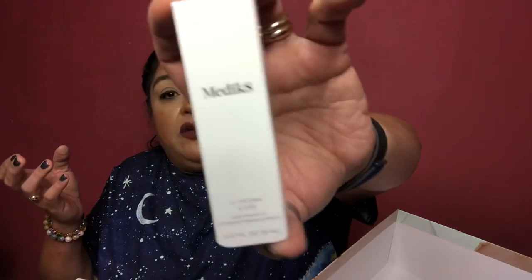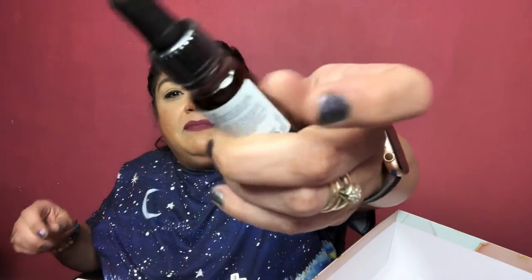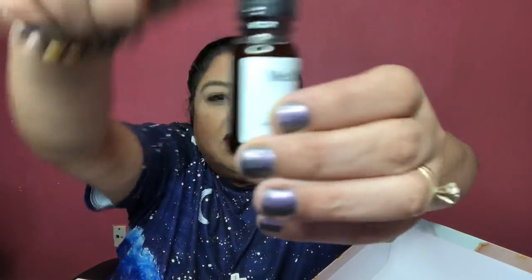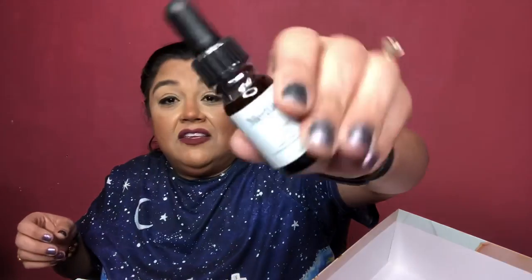Number 23 is from Medik8 — the C-Tetra Luxe Lipid Vitamin C Enhanced Radiance Serum. I've tried this in the past and I do like it. The product level is only partway up the bottle — not completely full. After cleansing in the morning, massage six drops across the face, neck, and décolletage, then leave to absorb before applying moisturizer. This will be used up really fast — it comes with very little product.